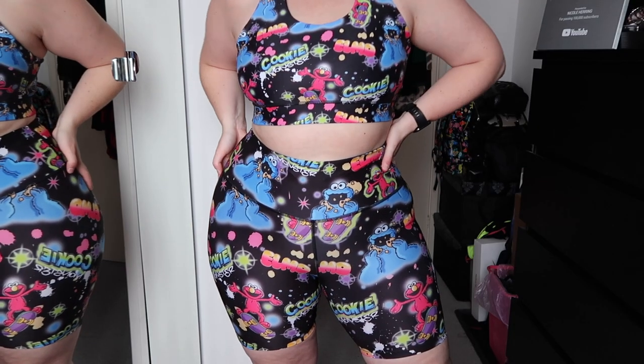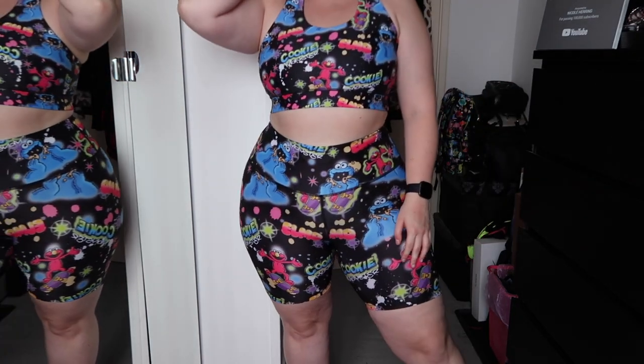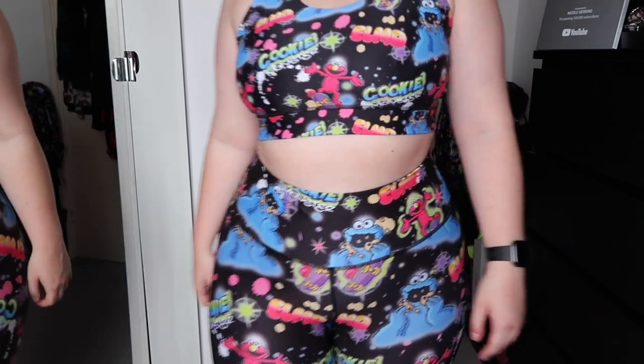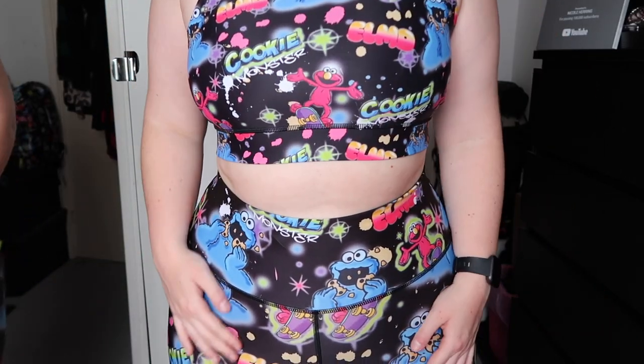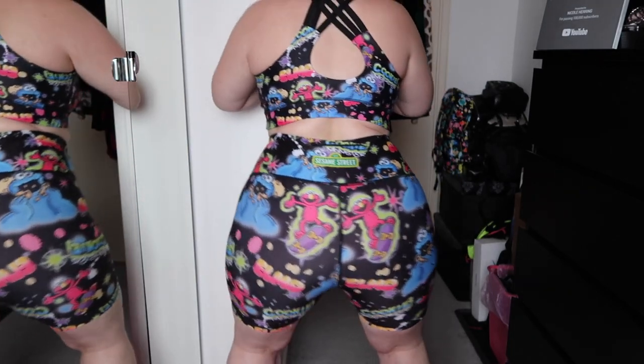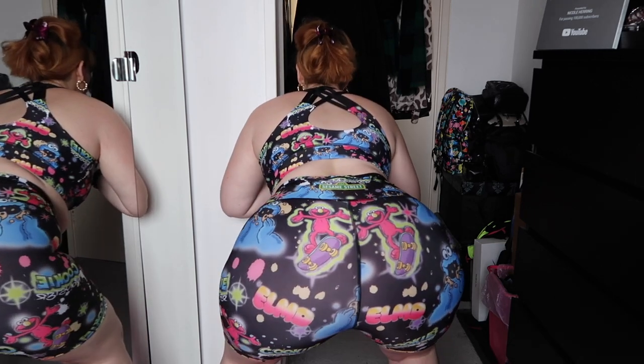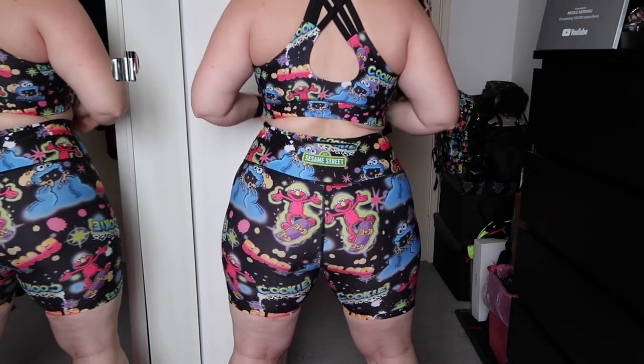The shorts are basically the same as the Cookie Monster ones in how they fit and sit on me — very, very well made. I haven't worn this one for a long period of time so I'm not sure if the seam would dig in similarly, but I absolutely love this set. It's so nice to work out in. I wear it all the time. People do kind of look at me a bit funny — they probably think I'm a little kid — but I really just don't care.